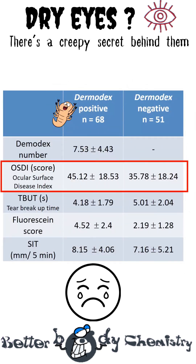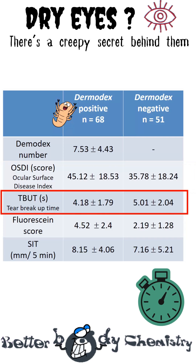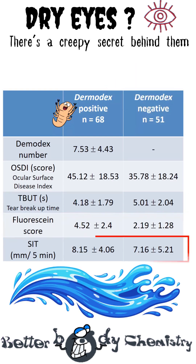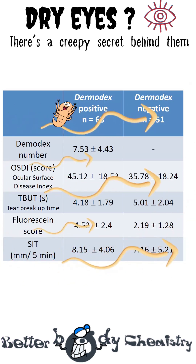They felt worse, registering higher symptom scores, reflected by the ocular surface disease index — in this case, a lower score is better. Their tear film broke apart quicker: when mites were around, it clocked in at 4.2 seconds versus 5 seconds for the mite-free people. The corneas also showed more tiny injury spots. What didn't change was the Schirmer test, a measure of tear production, confirming this is a story about evaporation, not water shortages.